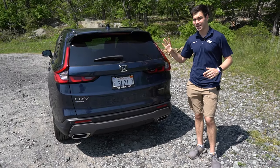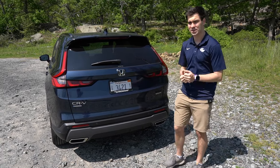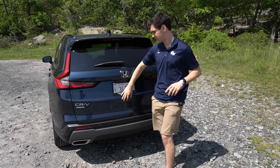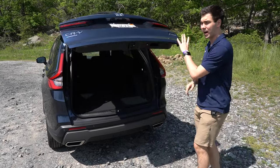At the rear of the CR-V Sport Touring, you have the classic vertical LED tail lights, which have become a staple of the CR-V. The Sport Touring is going to get a hands-free power liftgate standard. If we open it up, we're going to find 36.3 cubic feet of space behind the second row.